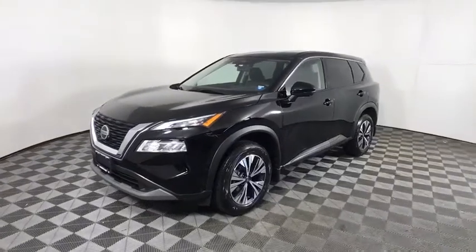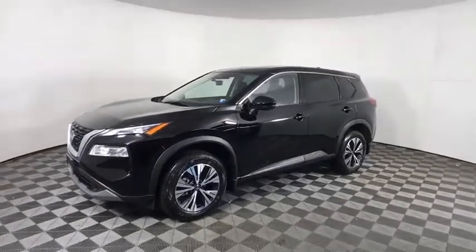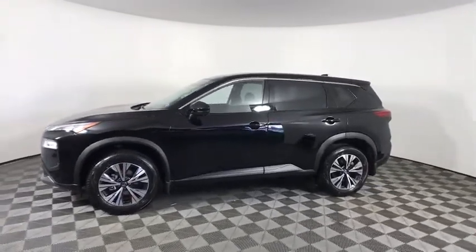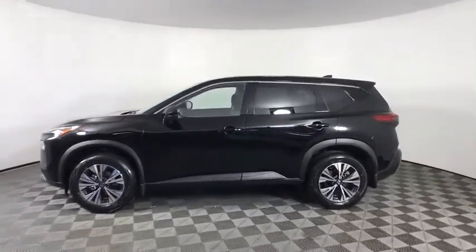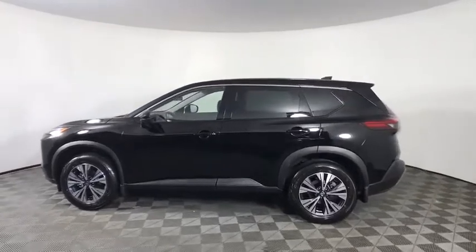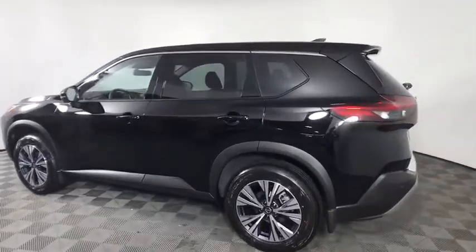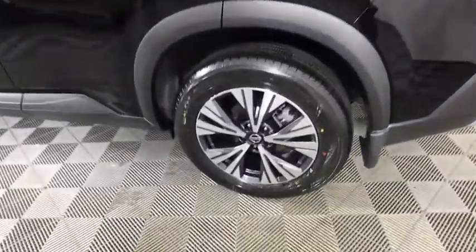Take a ride in the 2021 Nissan Rogue. The stylish Rogue gets 27 mpg and still boasts nearly 58 cubic feet of cargo space. With a five-star side impact safety rating and confident handling, the Rogue is more than you expect and everything you deserve.